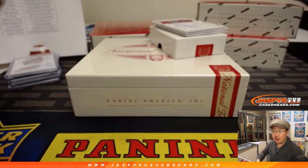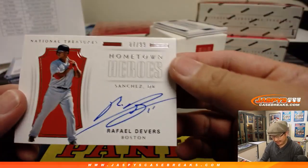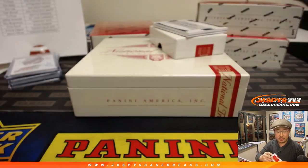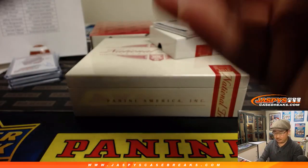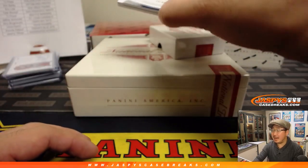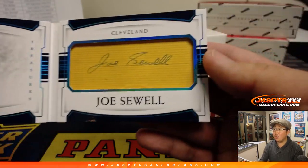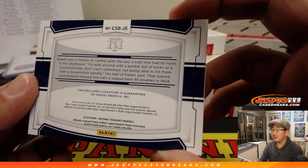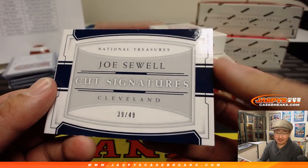A little new guy mojo for Robert G. — should we just scratch that and change it to an Ohtani? Hometown Heroes, Rafael Devers, going to Anthony and the Red Sox. And the book 39 out of 49 cut autos — Joe Sewell, nice old-school Indian. That is pretty awesome — goes to Anthony K. and the Tribe.